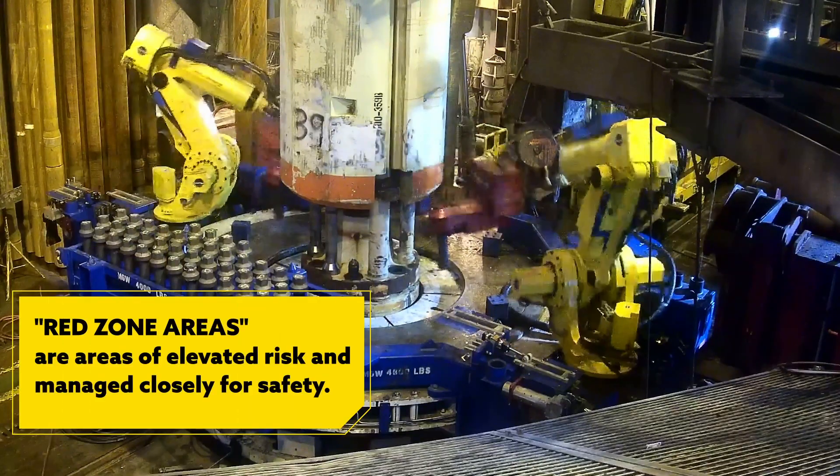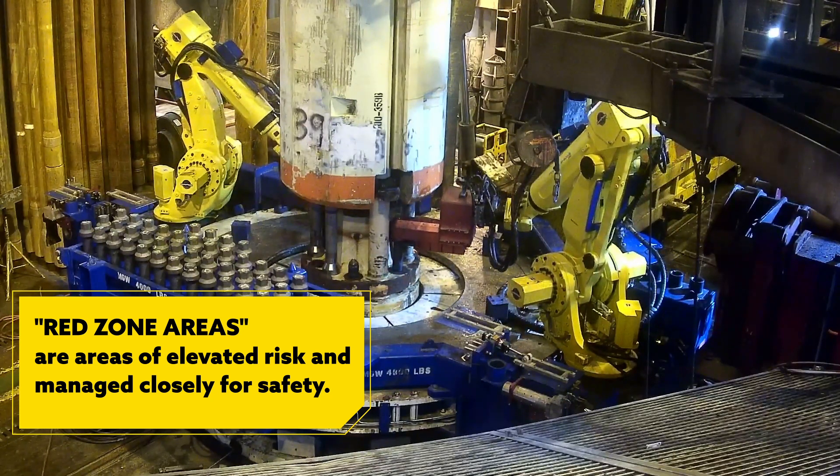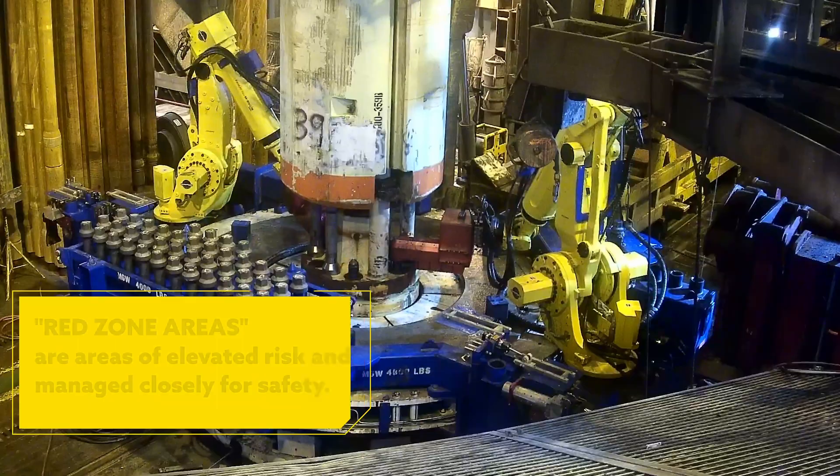Red zone areas are areas of elevated risk, and they're areas that we manage very closely to ensure that our people are protected. That was really the problem that we approached ARC Specialties with.